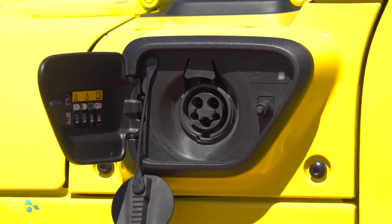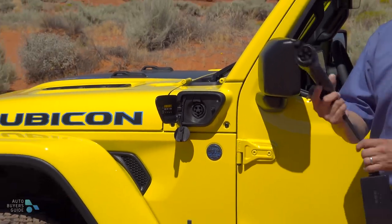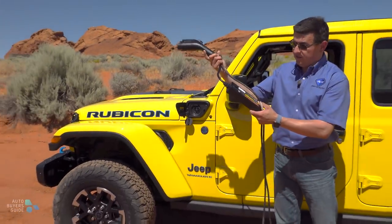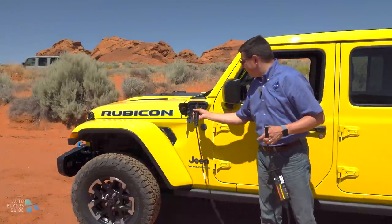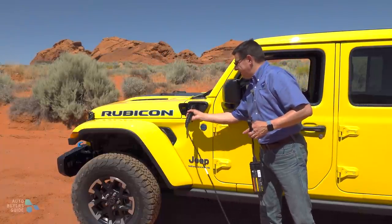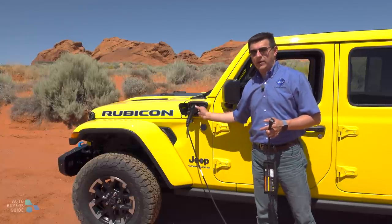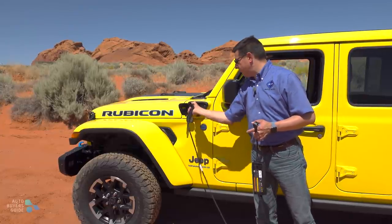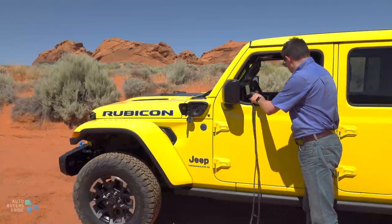Going forward, the plug-in hybrid system is likely going to be the most popular drivetrain in the Wrangler. It does come with a Level 1 EVSE, so you can charge just off of 120 volts — this is probably going to be fine for most folks, and you can completely charge the battery in approximately 15 hours. This is an approximately 17 kilowatt-hour lithium-ion battery pack on board, and it's not the largest battery out there, which is why we get just 21 miles of electric range.